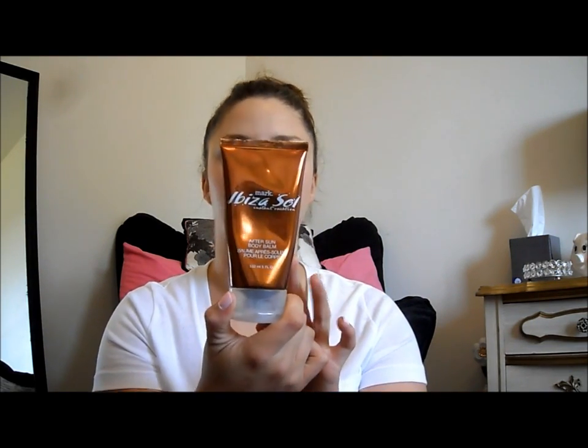A couple of body products — the first one is the Abuse of Soul After Sun Body Balm. This is so great for when you get sunburnt. I like to apply this basically anytime I think I'm going to get sunburnt or after I've been in the sun for a long time. After I shower I put it all over my body or on places that might get sunburnt, and it really helps to stop peeling, itchiness, and everything like that.